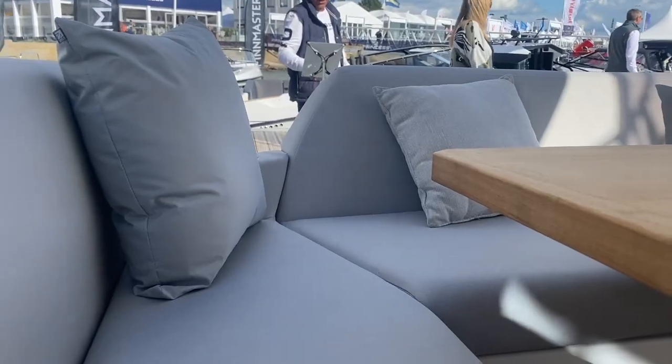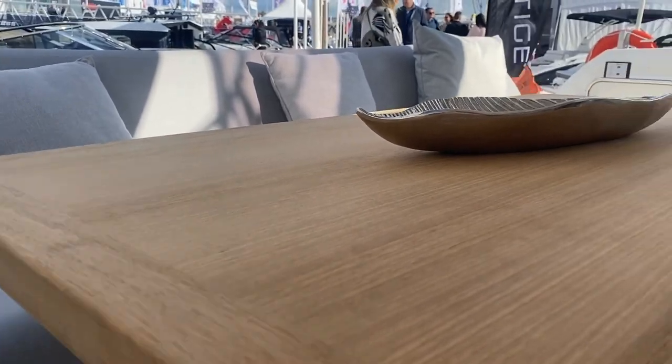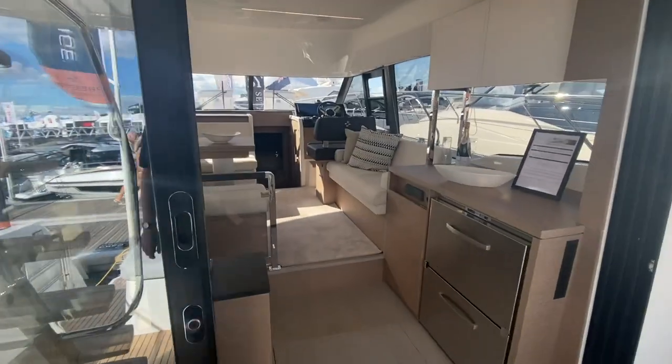Starting off at the aft deck, there's a brilliant social space around this large table. Plenty of room for entertaining guests at the back, and then these large sliding doors lead into the saloon area.